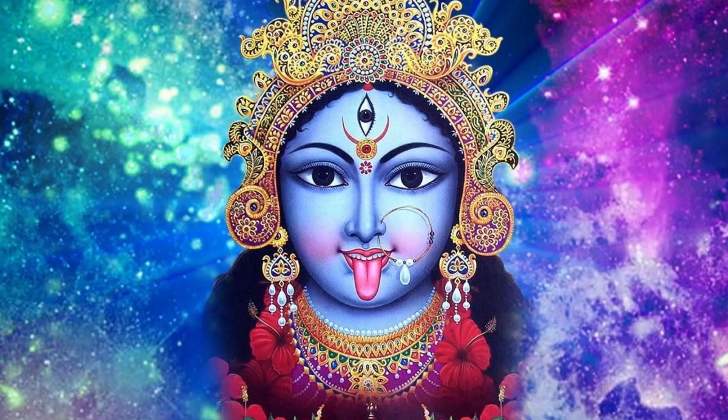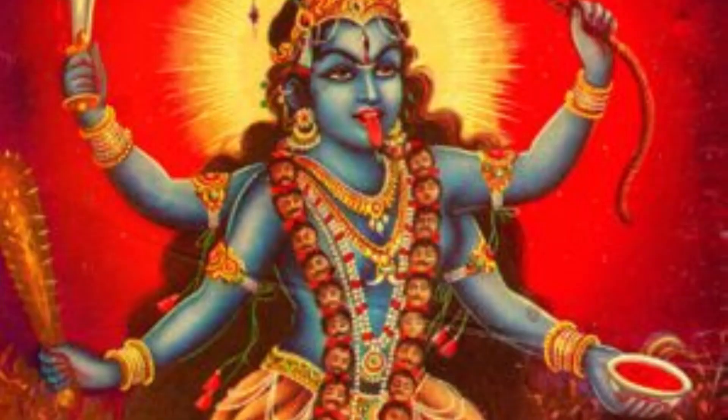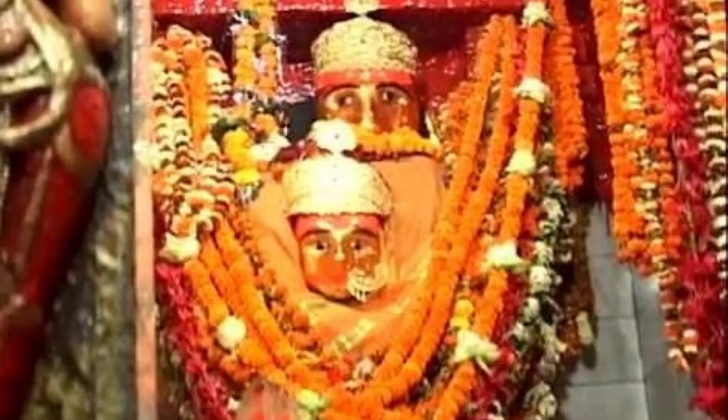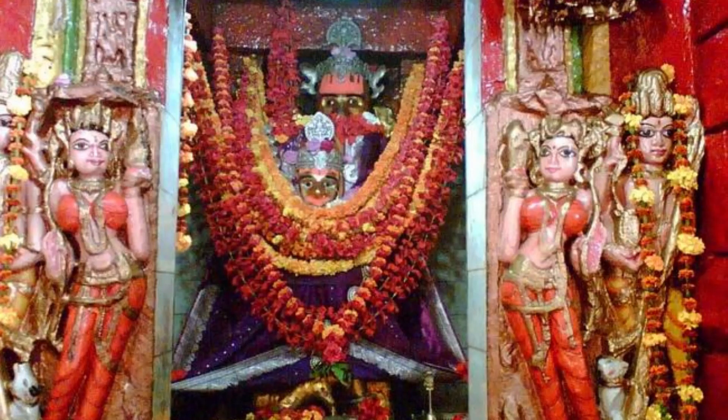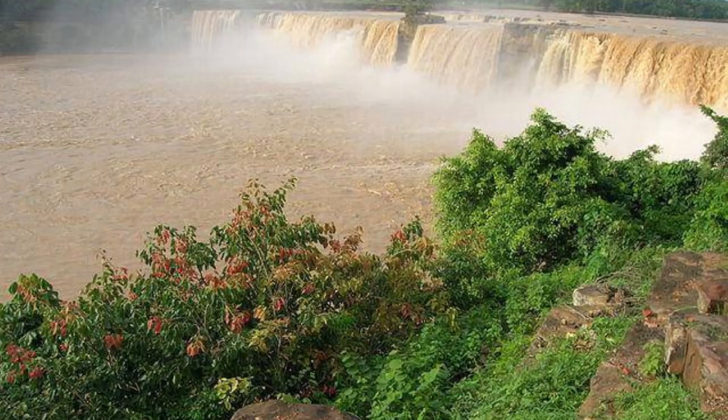Did you know that originally Goddess Kali was also here along with Goddess Mahalakshmi and Goddess Saraswati? It is believed that later Goddess Kali left, so today there are only two deities in this temple. I entered the Garbhagraha feeling all the history surrounding the place. I stood in front of the Devis with folded hands and offered my prayers, and exited this holy place with a deep sense of spiritual satisfaction.